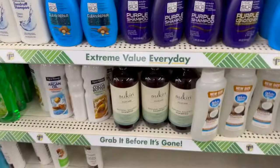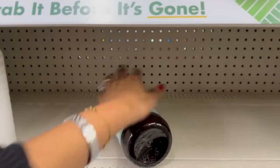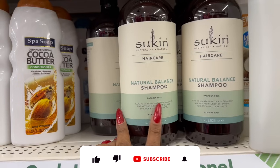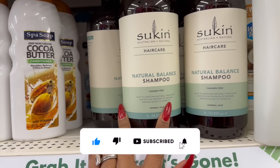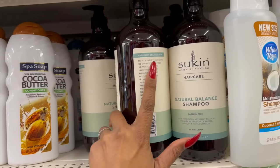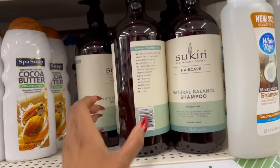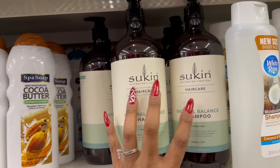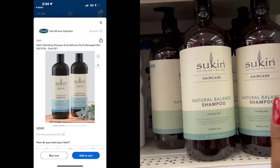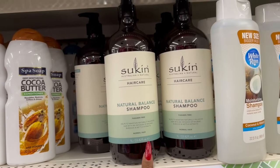This is an awesome deal — it's the Sukin Australia Natural Hair Care Natural Balance Shampoo. It's paraben-free and helps maintain naturally balanced hair with an infusion of burdock and nettle extracts for normal hair. You get 33.82 fluid ounces, with no minerals, no synthetic fragrances, no animal derivatives, no artificial colors, no harsh detergents, no sulfates, no parabens, and no silicones. I looked it up — a regular size shampoo and conditioner set is $29.98 at Walmart, and here you get 33.82 ounces for $1.25.